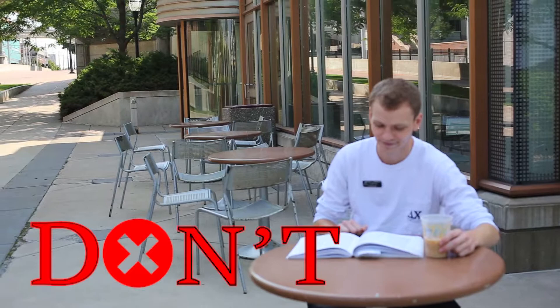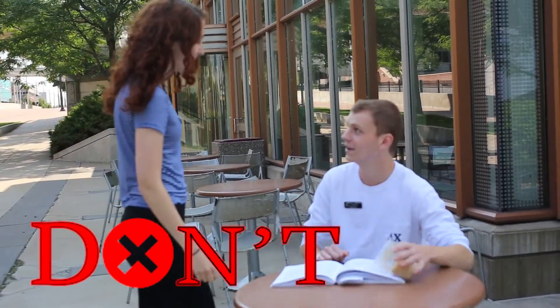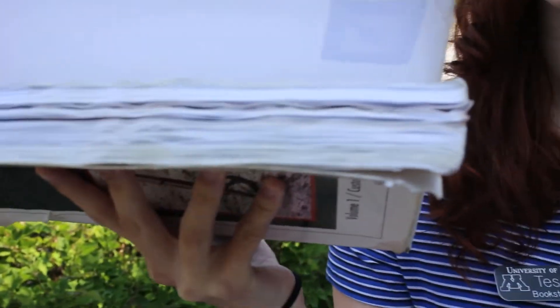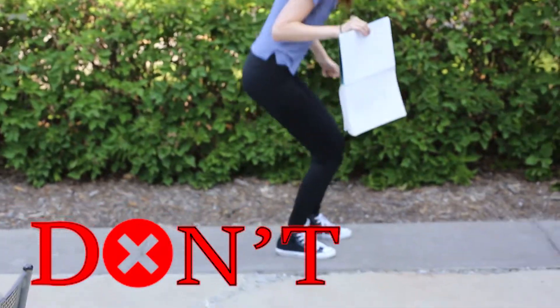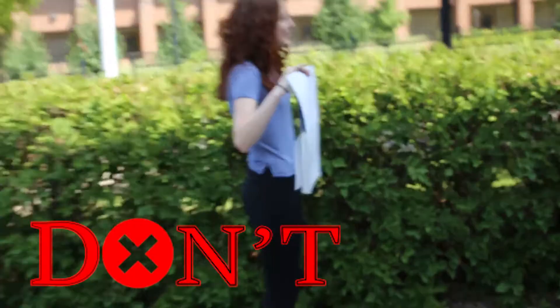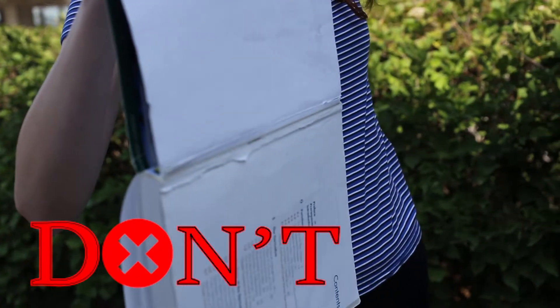Don't spill coffee, tea, or any of your other beverages on your rental textbook. Any staining on the pages will not allow you to return your book. Don't break your book's back — any loose binding or broken spine cannot be accepted for return.